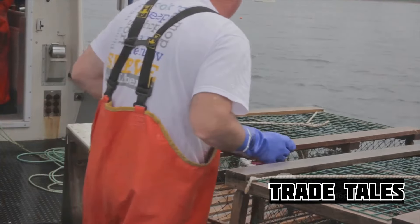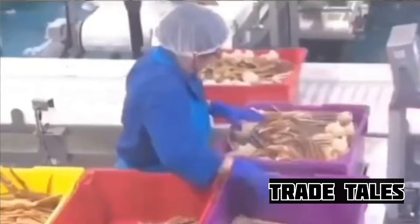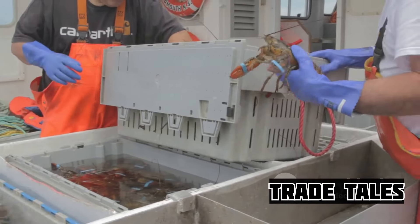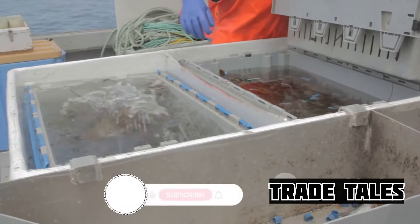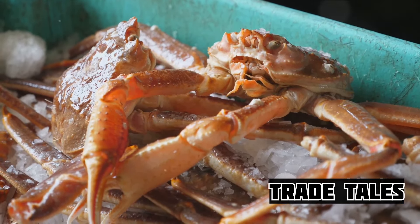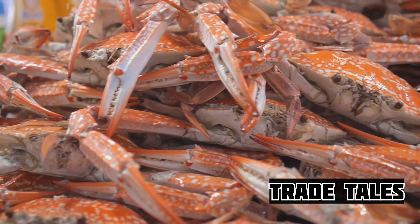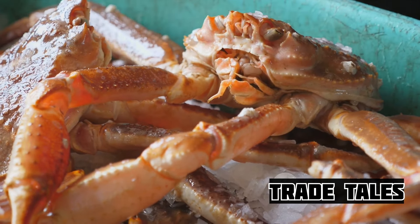With the sorting done, attention turns to the careful packing and storing of these oceanic giants. The crew wastes no time, swiftly placing each crab into a carefully calculated position, ensuring they remain healthy and fresh during their time on board. It's a delicate dance between the crew and the crabs, a testament to the respect for the catch and the sea it comes from. The boat then charts its course back to the dock, carrying its precious cargo. The journey on the sea might be over, but the journey of the king crab is just beginning.